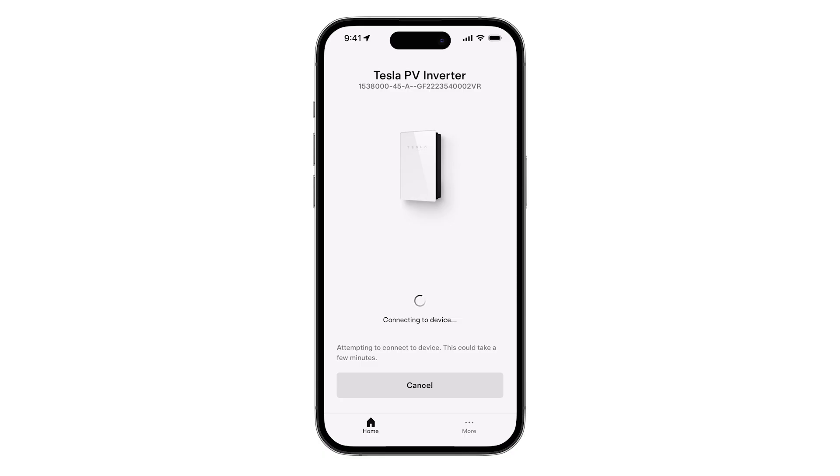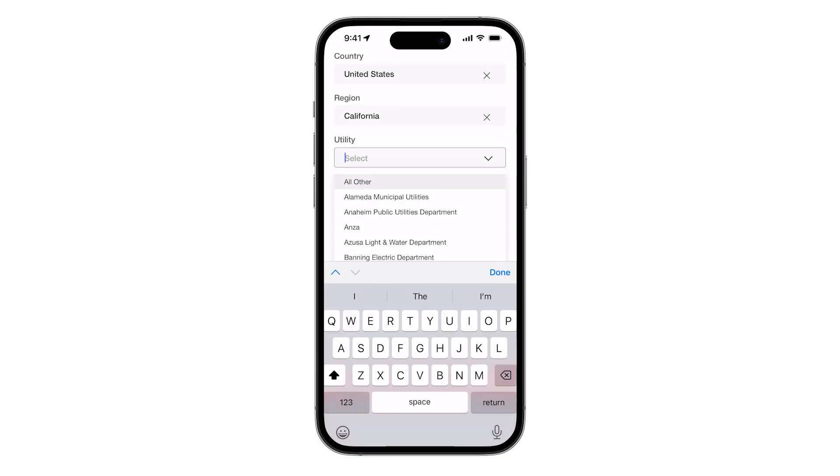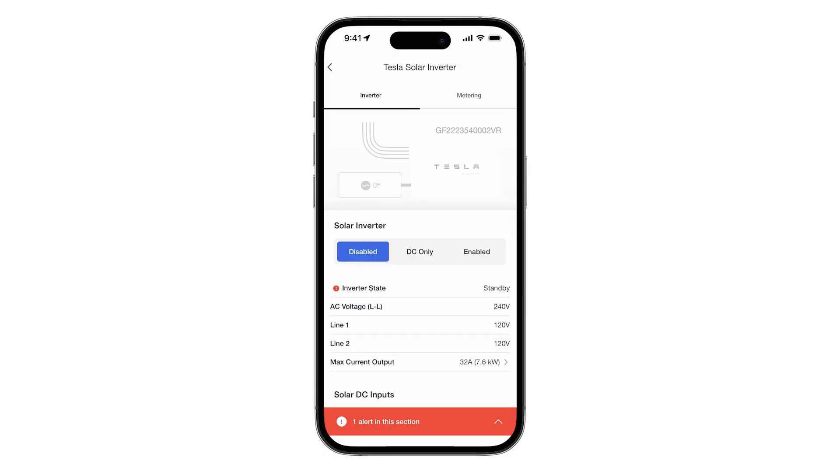The Tesla solar inverter also streamlines the commissioning process with only a single device to set up in the Tesla One app.